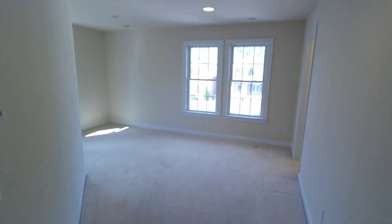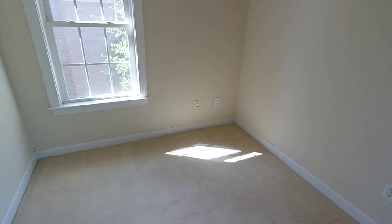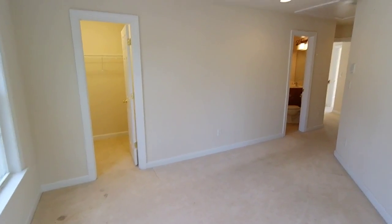Bedroom five is a little irregular — no ceiling fan. It almost looks like it's set up to be an exercise room, maybe an office with a data connection here. It certainly is a bedroom with a closet and a window. This one is real close to the master suite, so I'm thinking it may end up getting used for something else. There are pull-down attic stairs here as well.